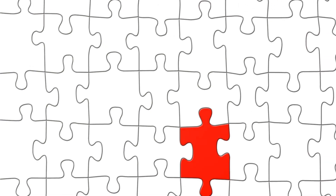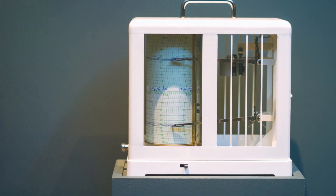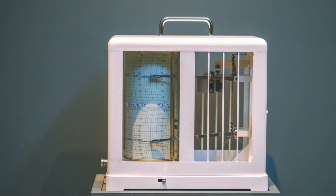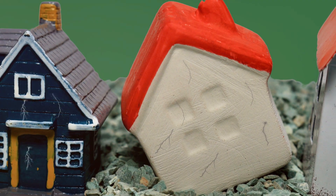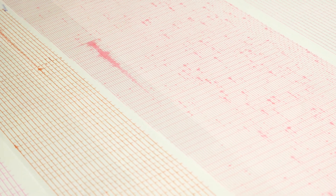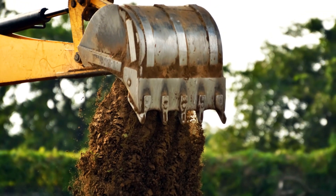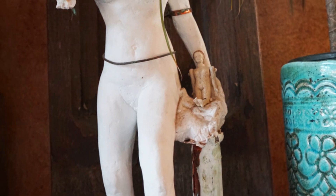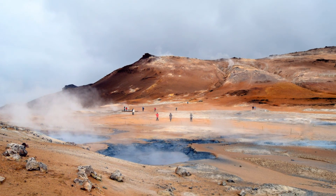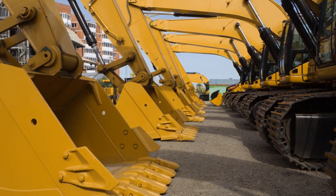Now imagine trying to squeeze a square peg into a round hole — it doesn't fit quite right. That's a bit like what happens when tectonic plates meet. They can't simply glide past each other smoothly; there's a lot of pushing, shoving, and grating involved. When two tectonic plates interact, they can do one of three things: move apart like two friends going their separate ways, collide head-on like two bulls locking horns, or slide past each other. The energy released when tectonic plates move can be equivalent to several atomic bombs, and when this energy reaches the surface, it causes the ground to shake and rumble — we call this an earthquake.